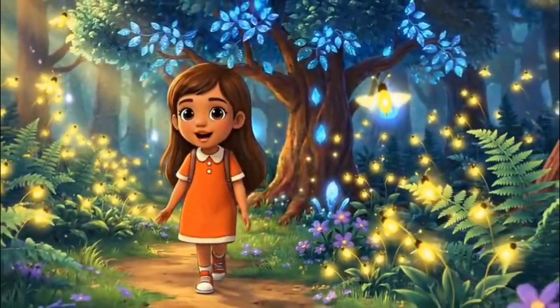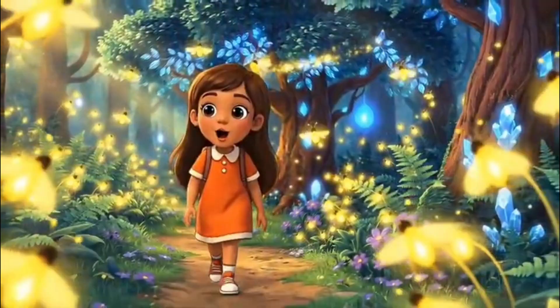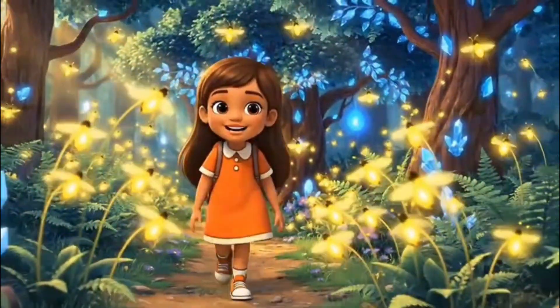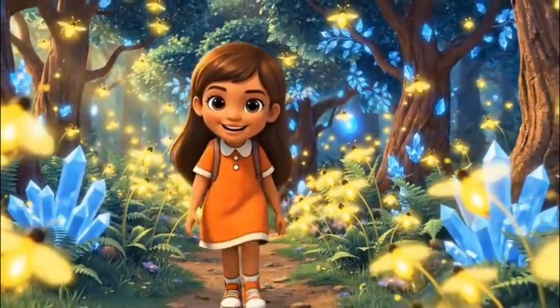Step by step among the trees, the happiest place my heart now sees. Puzzles hiding somewhere near, come and solve them all right here.